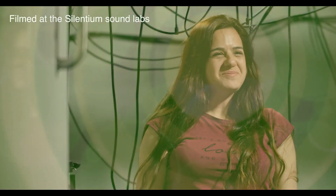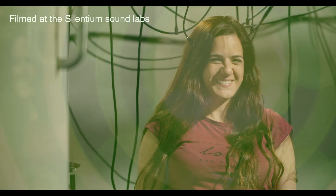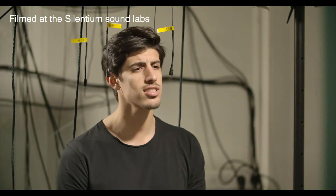Combining Silentium Quiet Bubble and Personal Sound Bubble creates the ultimate experience in sound and acoustic management.